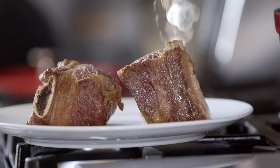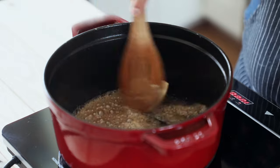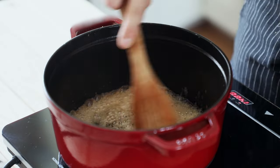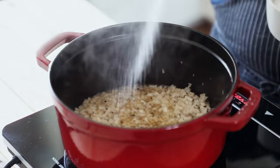Dispose of any of that oil that's been sitting at the bottom. Now it's going to be very similar to the original version. On medium heat, add your two and a half tablespoons of butter, followed by your pepper — let that toast. Then add in your one diced onion, season that with salt.